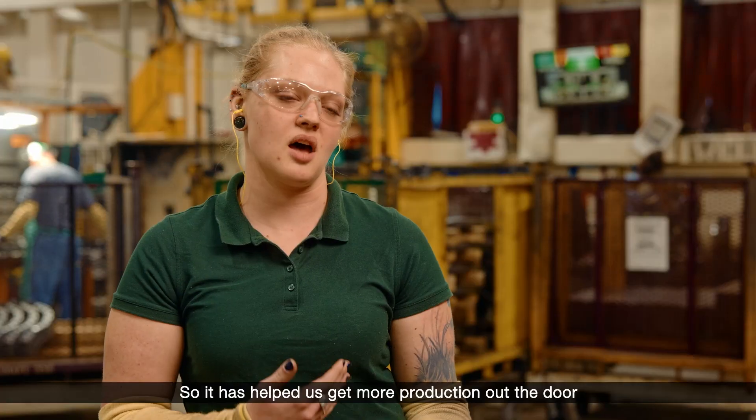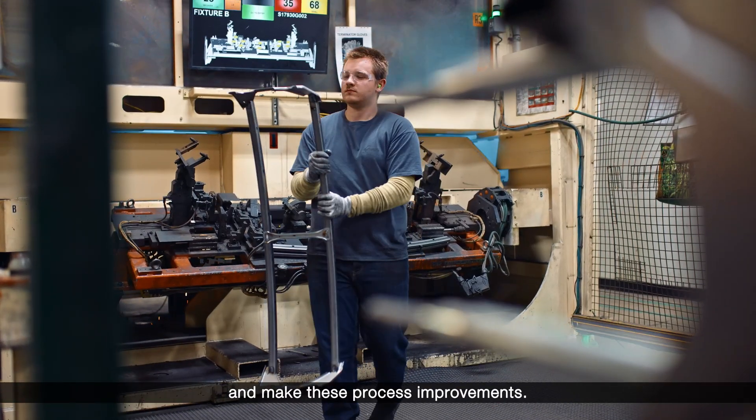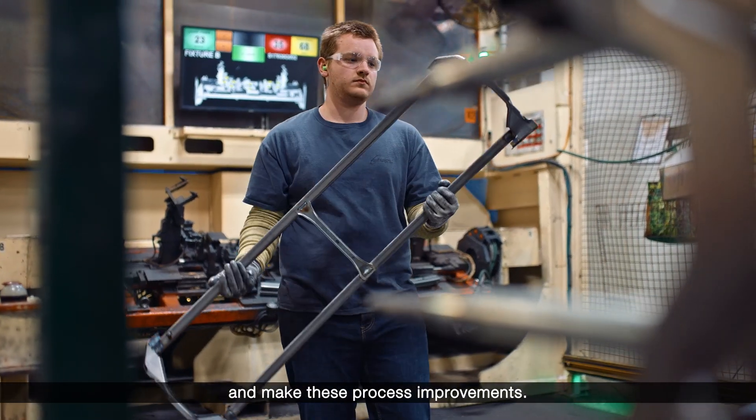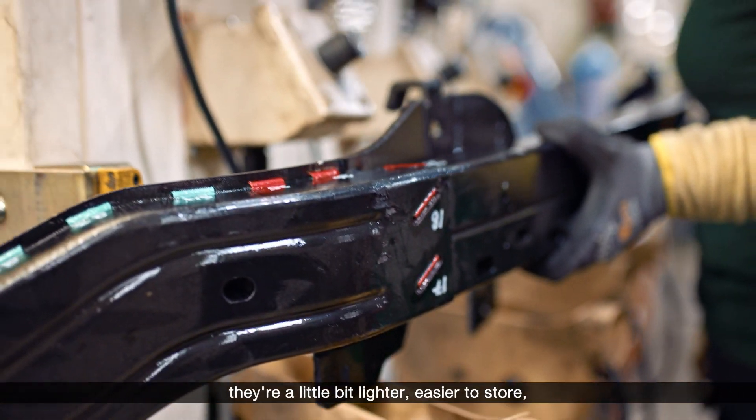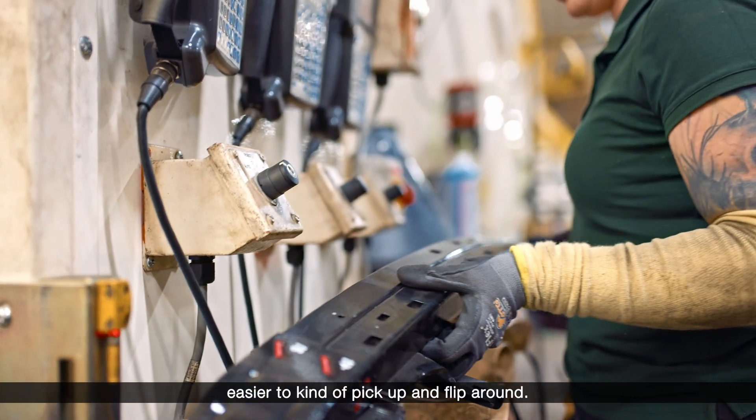It has helped us get more production out the door and make these process improvements. A nice part of having these parts is they're a little bit lighter, easier to store, easier to pick up and flip around.